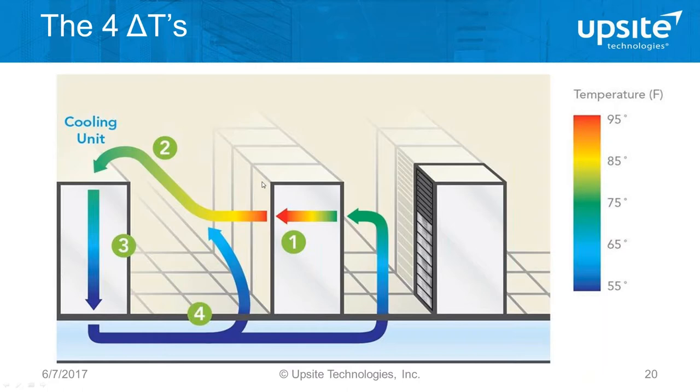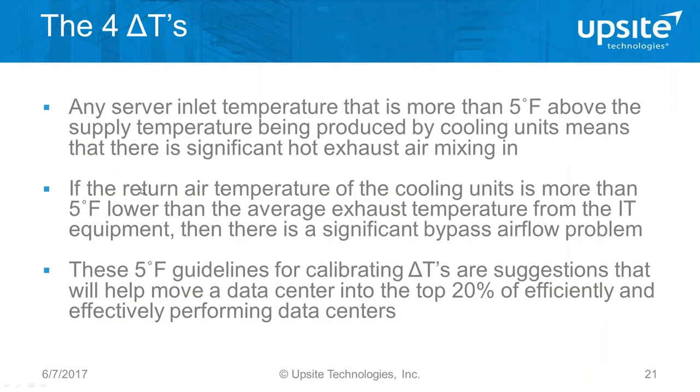I'll show you a couple of infrared images that put to light the often invisible conditions in the computer room. An infrared camera — or at least an infrared thermometer — is an essential tool for managing a site. This infrared image is taken of the return to a cooling unit, showing the filter on top of the unit and the air temperature returning to it. There's a portion in the middle at 85 degrees, and all around it is air about 10 degrees colder at 74 degrees — this is bypass airflow returning to the cooling unit, showing how air in the room doesn't mix.